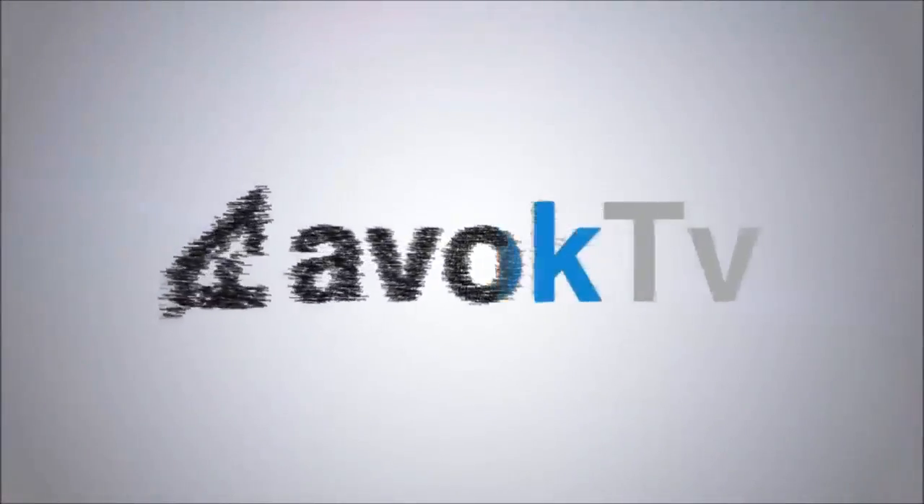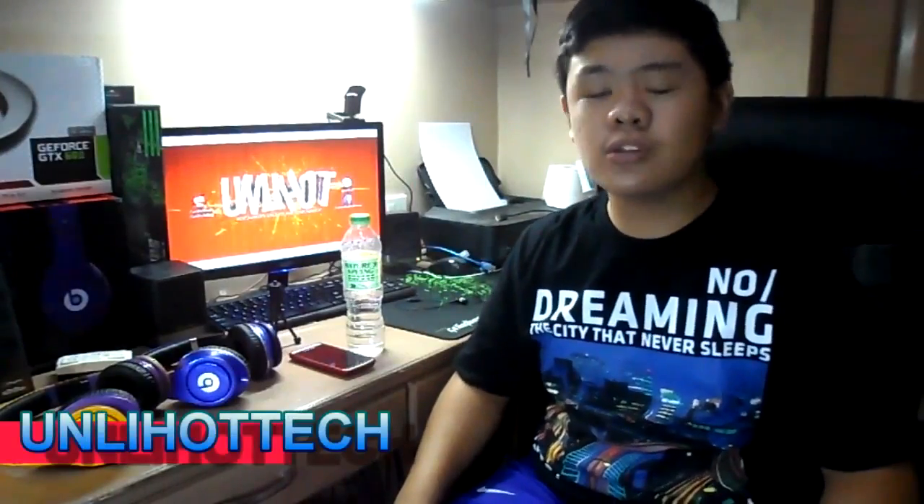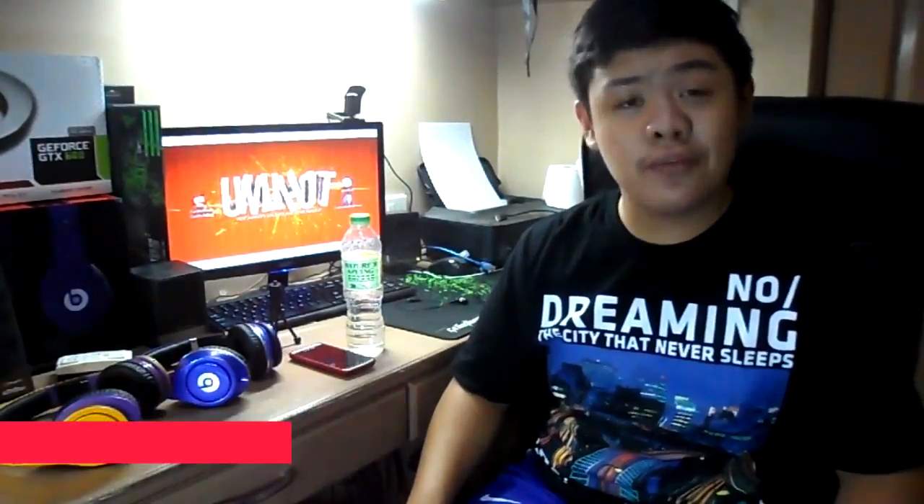Two of the top console creators have announced their gaming systems. Learn more about it here at Hot News. Hi, my name is Guillen, producer from OnlyHotTech, bringing you some hot gaming news every Saturday. Today we'll be talking about the amazing PS4 that was presented at E3 last June 10, 2013.